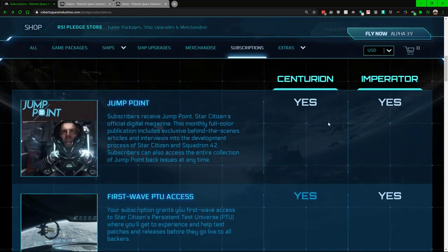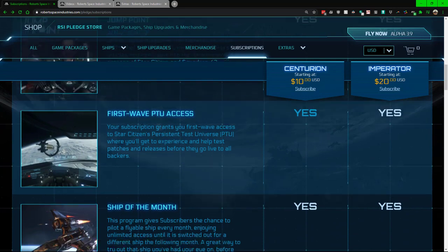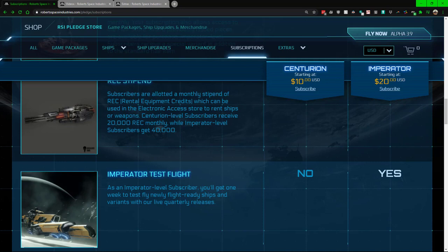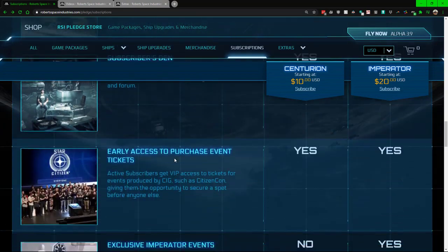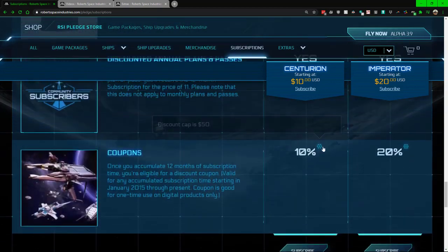What does the subscription include? It includes quite a few things, and some plans have a little bit more than others. Inclusions are: Jump Point, First Wave PTU access — which is the private test universe — ship of the month, flare, some items you can spin for in the arcade, test flight subscriber early access to certain things, the vault, town hall, and a number of other things.